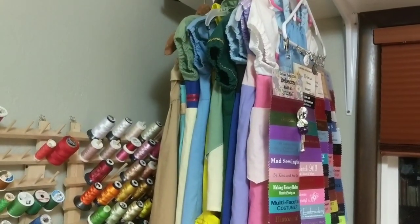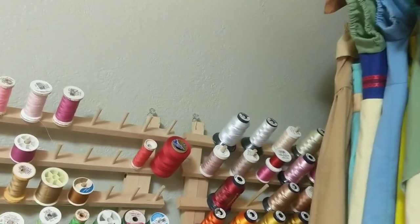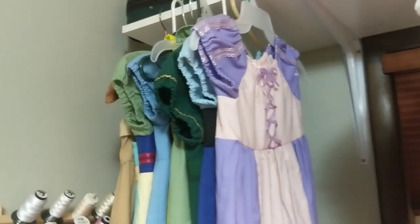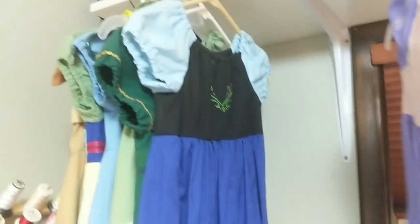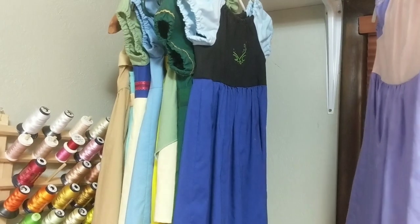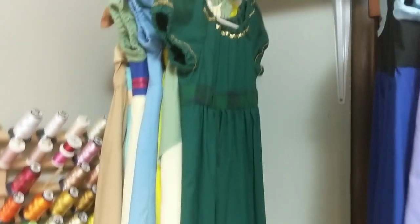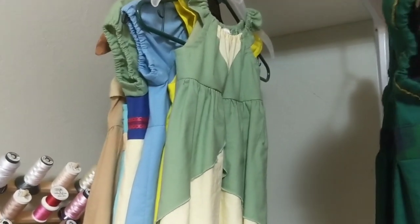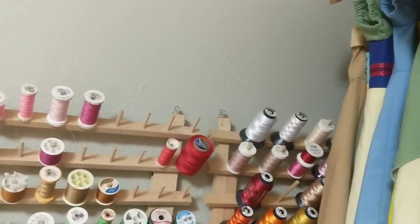Over here, these are the samples from my failed Etsy shop. If you're new to me, I started an Etsy shop a few years ago where I made princess-inspired play dresses for little girls, or for anyone who wants to wear them. They did not really take off, so I sold some but I still have a whole bunch of samples here. If anyone wants a heavily discounted princess sample, message me!